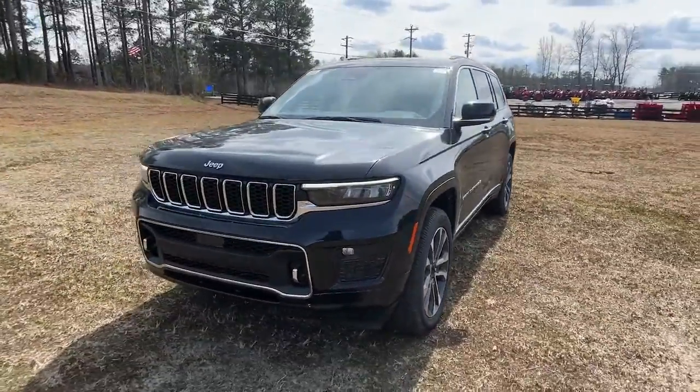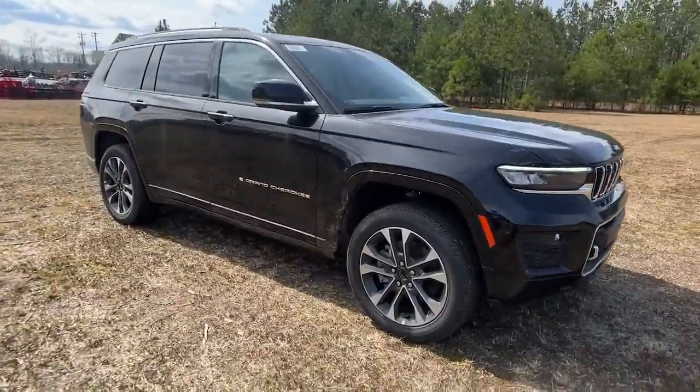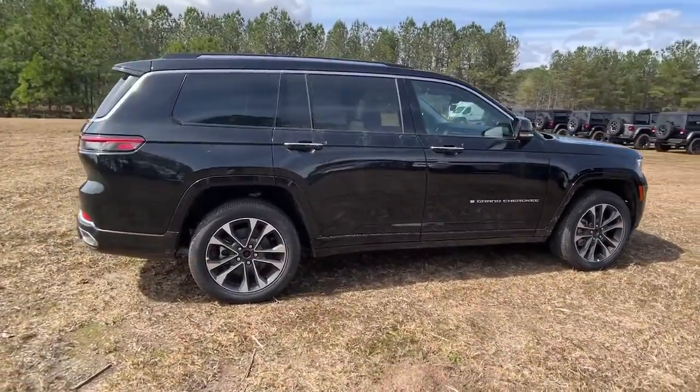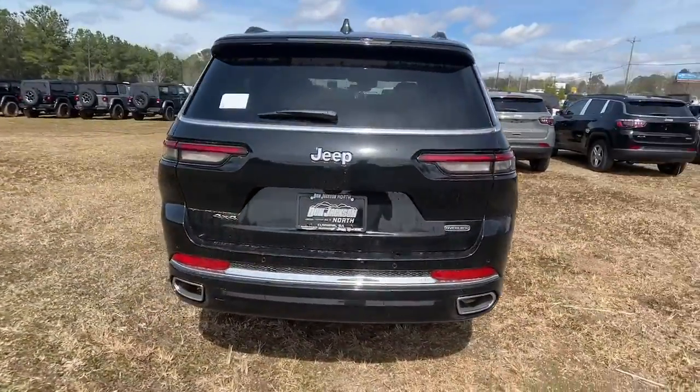You will love the features of this 2023 Jeep Grand Cherokee. The Grand Cherokee delivers rugged off-road capability, refined luxury, technology that keeps you safe, connected, and entertained, and an iconic spirit of adventure.